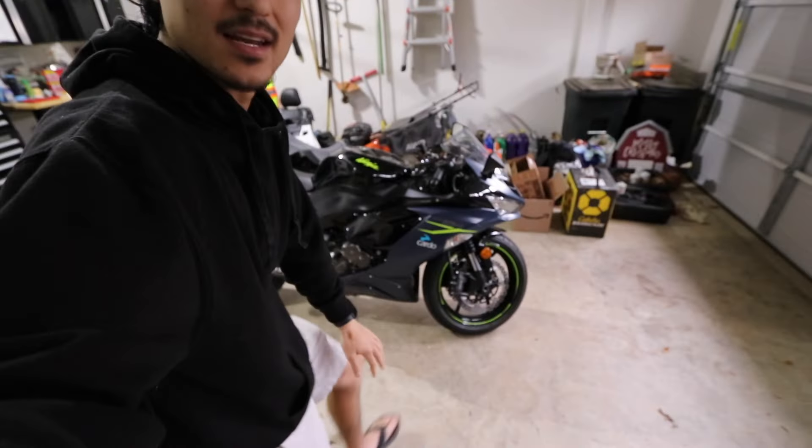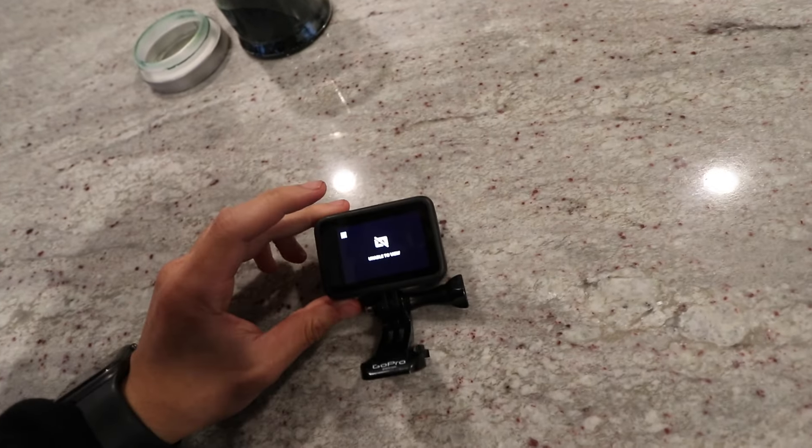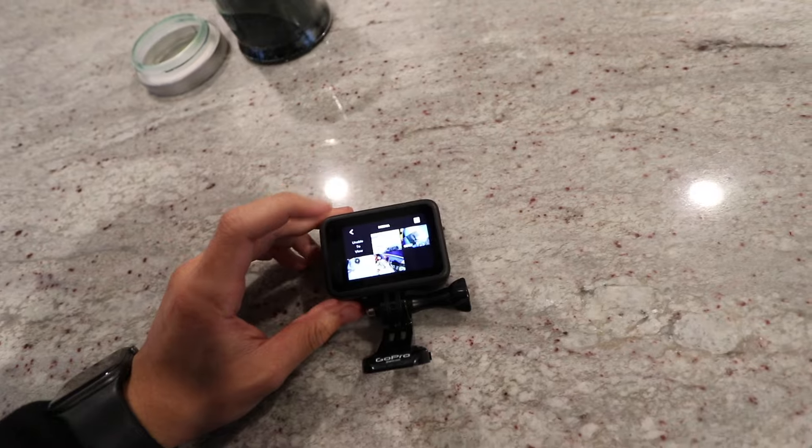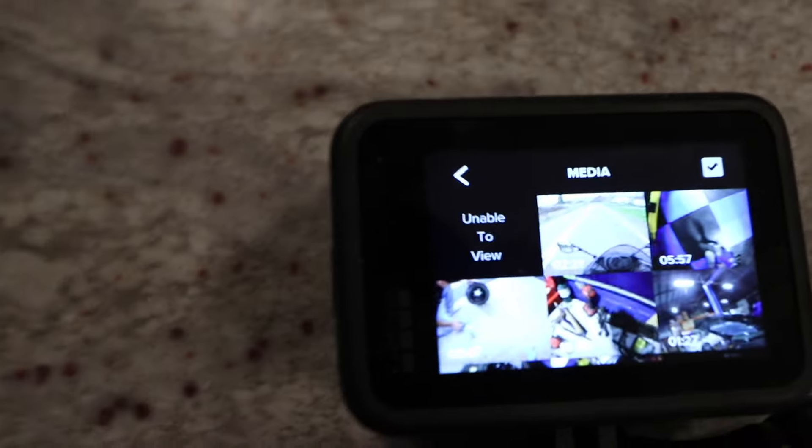This side of the bike is completely fine. It's just the opposite side that's damaged because I low-sided. When I low-sided, the bike ultimately landed on my left leg, which was not very fun. I would have GoPro footage for you guys, but the GoPro I had on my helmet at the time of the accident — the one file that has the crash on it is corrupted and I don't know how to fix it. So if you know how to fix that, let me know.